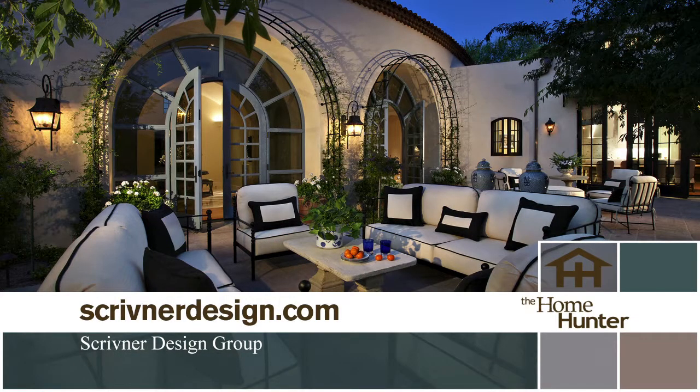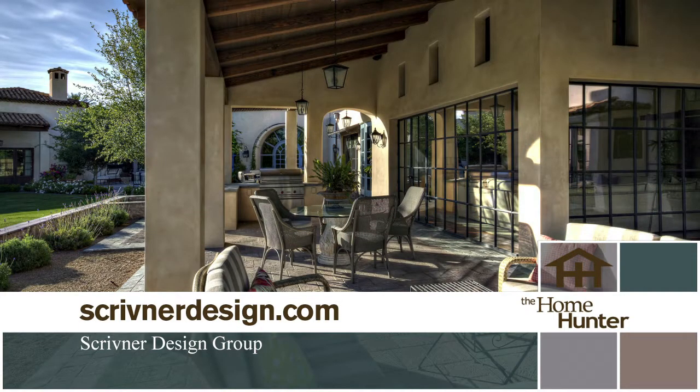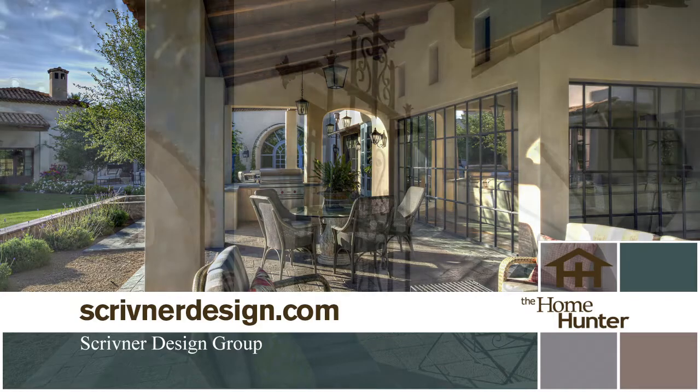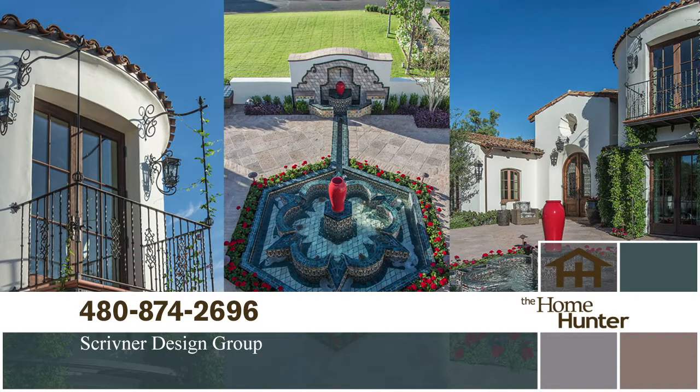We have Clay Scrivener with Scrivener Design Group — what I call the man in demand. He's been in every magazine I open. From all last year, how many publications have you been in for your homes? We've been collecting them and it's pretty fun. When someone is looking to build a home, remodel, or whatever, the designs that you come up with are fabulous, and the magazines are showcasing all of your work. Just give me a call the old-fashioned way on the telephone — that works the best.